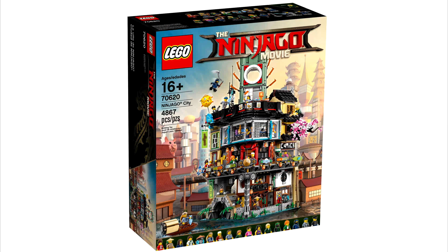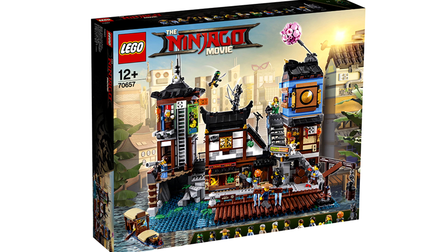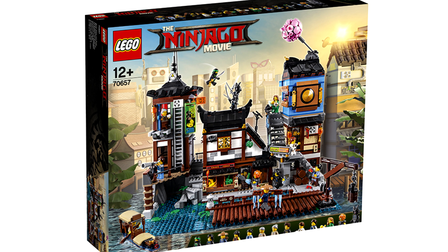I mean, I have the original Ninjago City set, all built and on display, so I'll need to pick this expansion up eventually. But it doesn't really seem worth the $300 price tag. I don't know, it looks good, but there's nothing particularly amazing with the build.